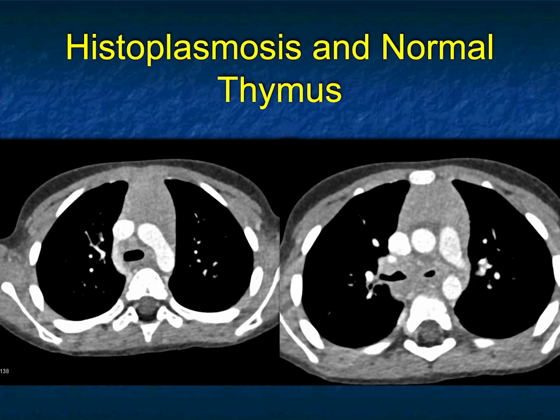Two things to take away from this case: one, how prominent the thymus can look; and two, how even in children you can pick up things like histoplasmosis. It's a difficult case because it would be very easy to say this was lymphoma or perhaps a different malignancy — but lymphoma would have been my best guess.